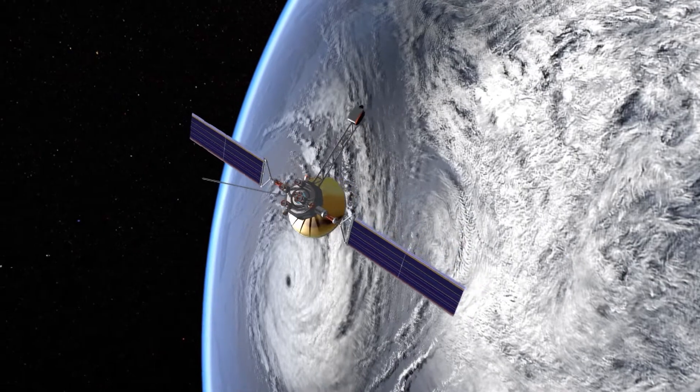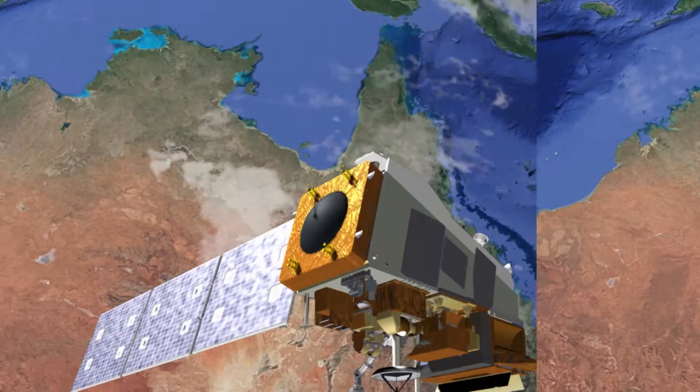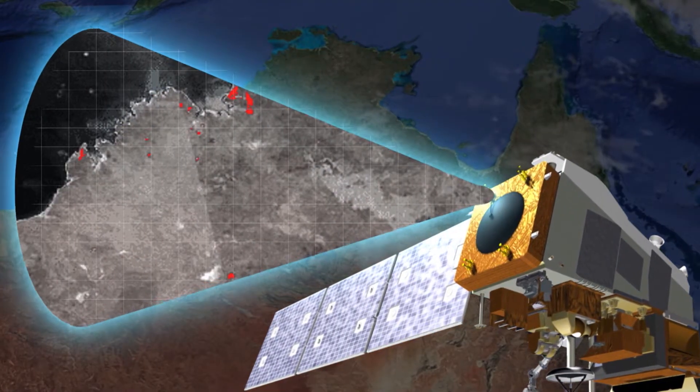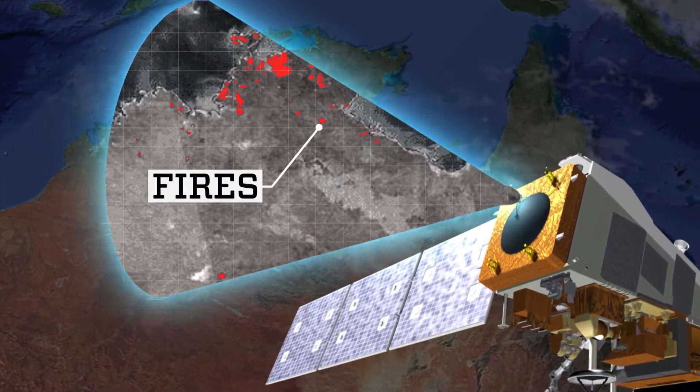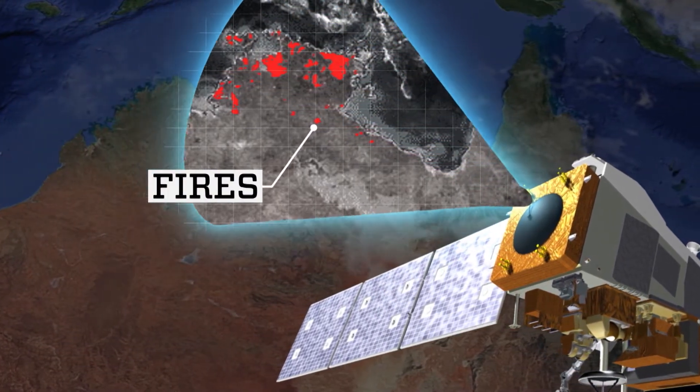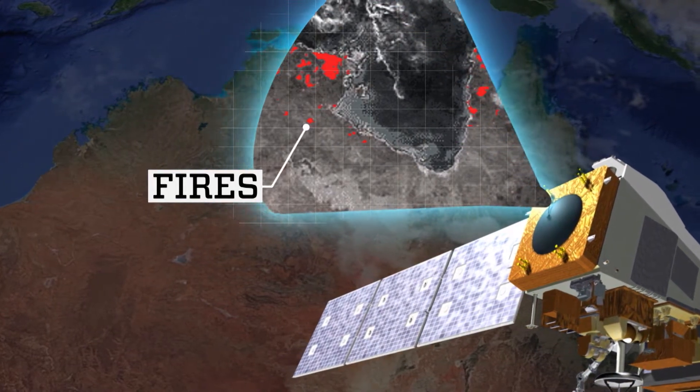Forecasting dangerous weather with satellite technology is one thing. But changing the way we see Earth in such diverse areas as agriculture, transportation, and energy from 500 miles up in space is next-level science.